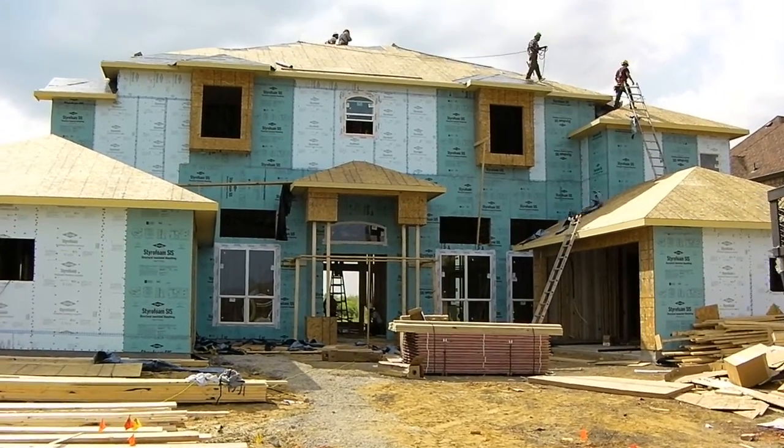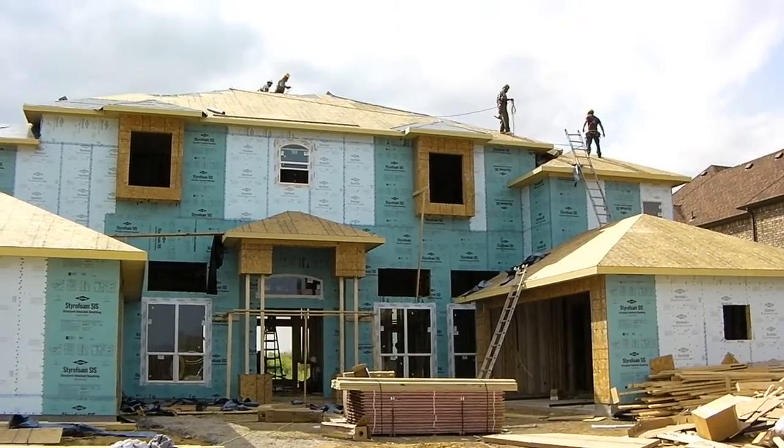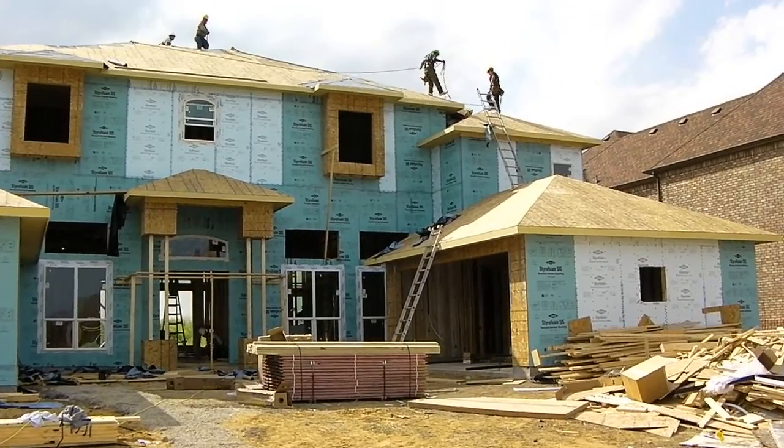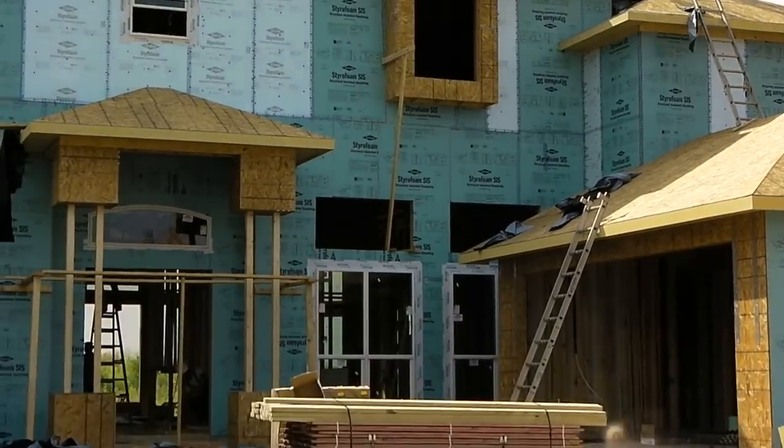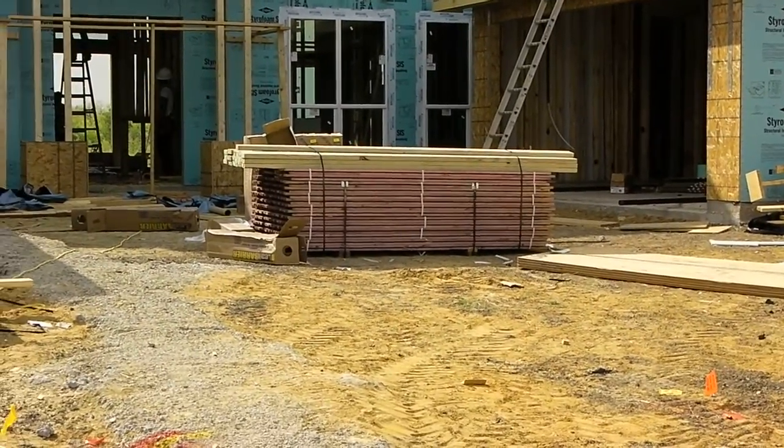We're back here at the house on Mountain Laurel for another framing update. As you can see, the roofers have started working. They showed up today and their materials were dropped off. This is a stack of their materials right here.